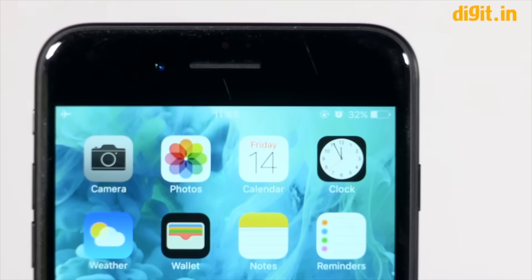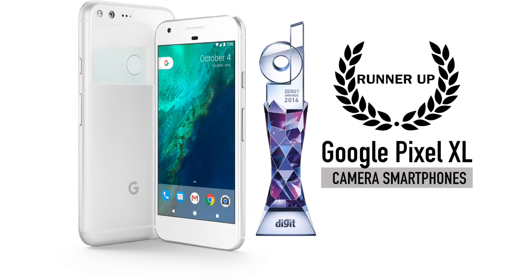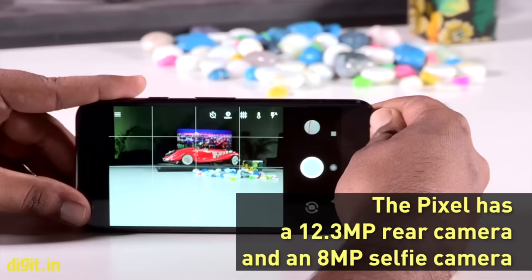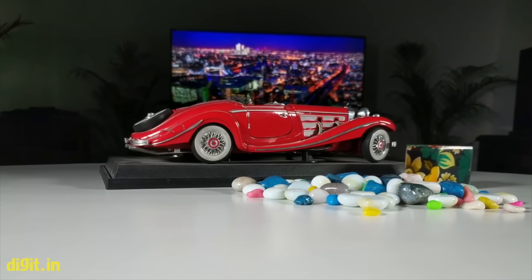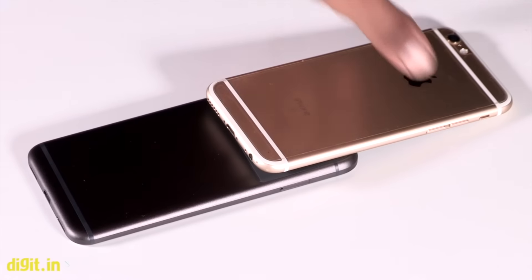The runner-up is the Google Pixel XL. Google chose more control over its own Android smartphone this year and has presented a stellar camera in the Pixel and Pixel XL smartphones. Advertised with an incredibly high DXO Mark image performance rating, the Pixel XL brings fluid performance to the camera as well. It uses Sony's flagship IMX378 12.3-megapixel sensor with an f/2.0 lens to produce incredibly sharp photographs with a very high level of detail that closely challenges the iPhone 7 Plus.